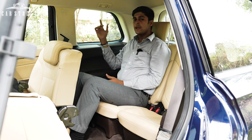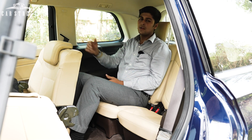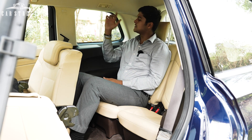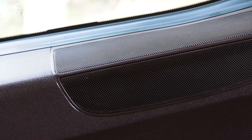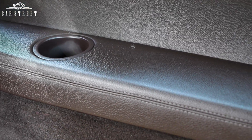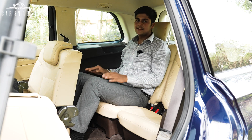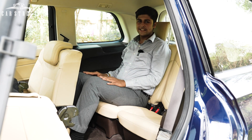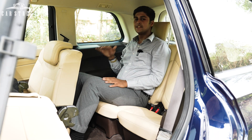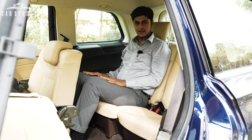The third-row window can also be partially opened via an electronic function available to the driver at the bottom of the door panel. We get a speaker output next to the window and a cup holder on the espresso brown leather-wrapped armrest. You can seat large-sized adults in the last row of seats without any hassle, where all passengers in this car will have the most comfortable experience of their life.